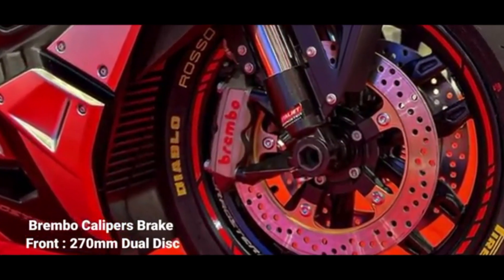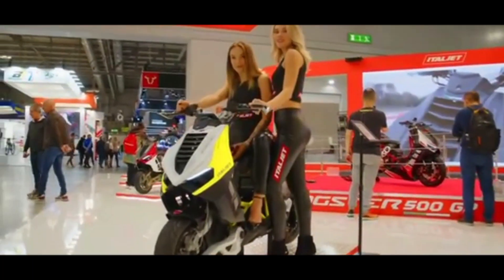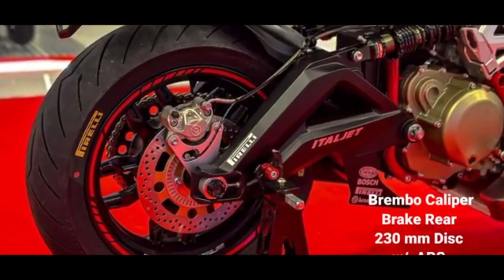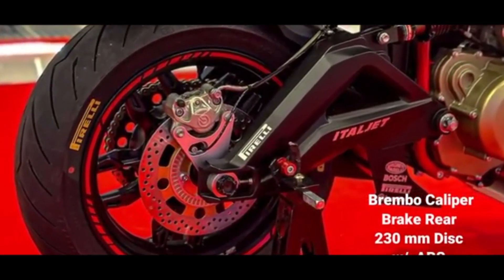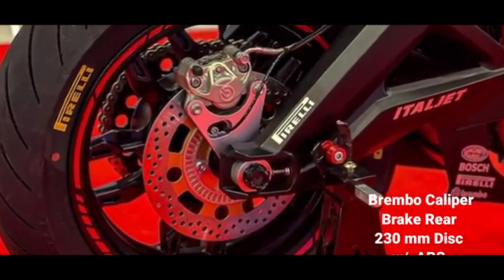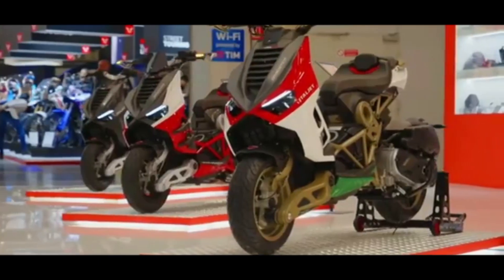The concept of the Dragster 500 GP is a unique sports scooter: to combine the familiarity and easy handling of a scooter with the fun of controlling a motorcycle through a manual transmission. It is a very unique and innovative model, as Italjet describes it as the only one of its kind.